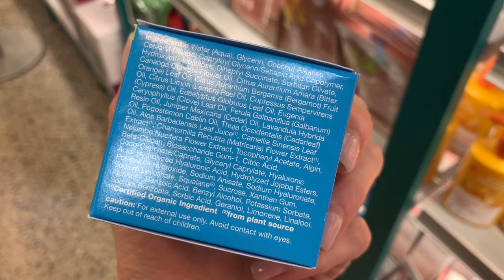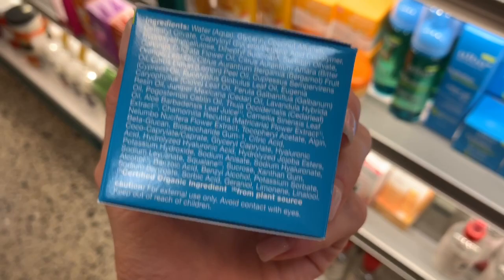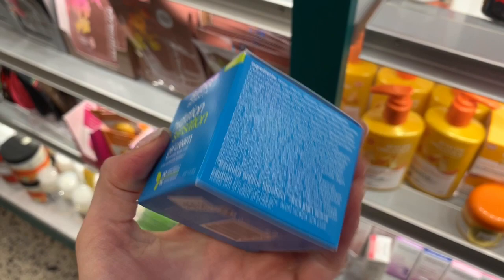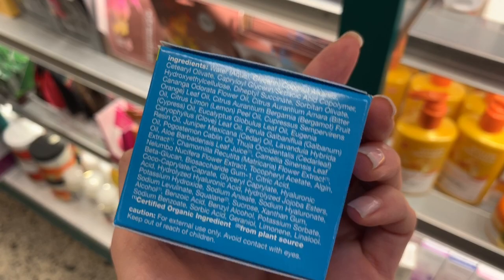It looks decent. Obviously it has fragrance in it, but I don't see anything right now that is standing out. There's lavender. This one has more fragrance than the others I showed you by Derma E. It's a little bit less expensive, but it does have quite a few different hydrators. It has beta-glucan and a couple forms of glycerin, so this could be really hydrating.